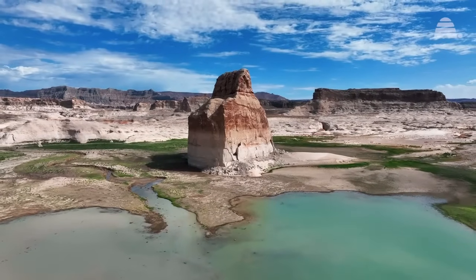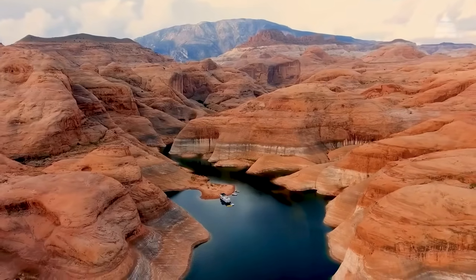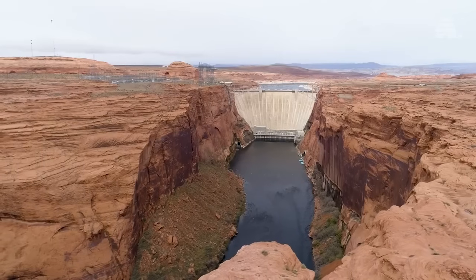Today, though, Lake Powell faces challenges beyond its original design. Unanticipated issues like sediment buildup and declining river flows are revealing cracks in the dam's legacy.